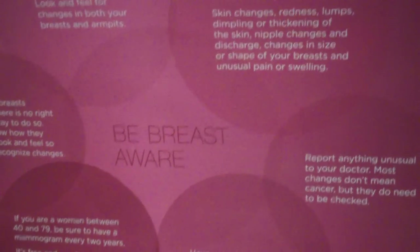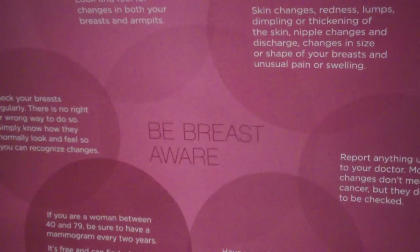Welcome to the Pink Tour. We're traveling the province of BC all summer long, spreading breast health awareness to women and men of all ages. The first segment of our bus here is extremely important because it educates us all on how to be breast aware.